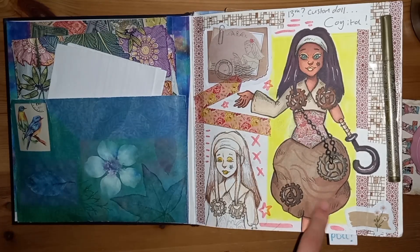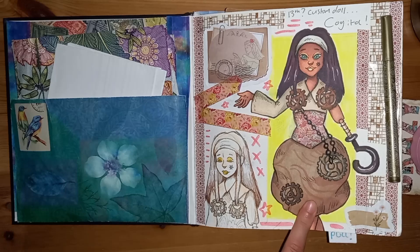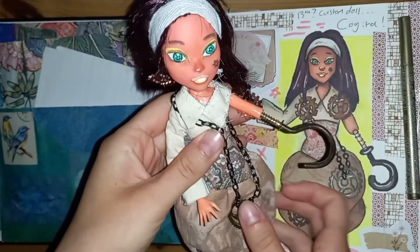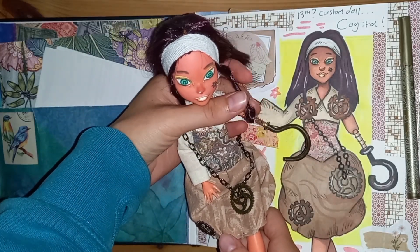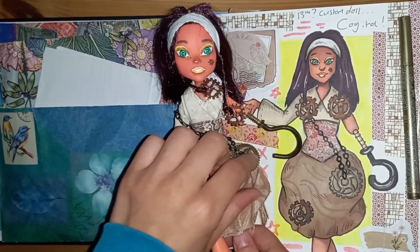So this is one of my custom dolls, Cogita. I haven't actually made any dolls since I made her — I've started like two. This is her. She has no relation to the character from Pokémon Legends Arceus, though she is named after her literally because of all the cogs.